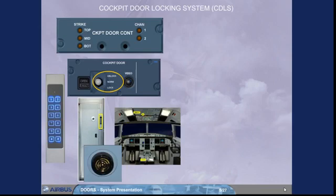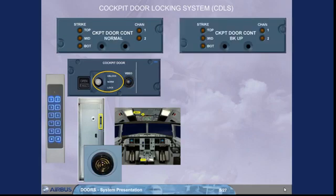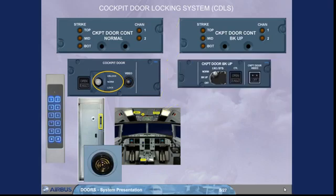Depending on the version, an additional and identical control unit with its control panel can be installed on the right-hand side of the overhead panel. Also, a cockpit door backup panel will allow the normal or the backup locking system to be activated. Note that this related installed panel location may differ with your cockpit panel configuration.